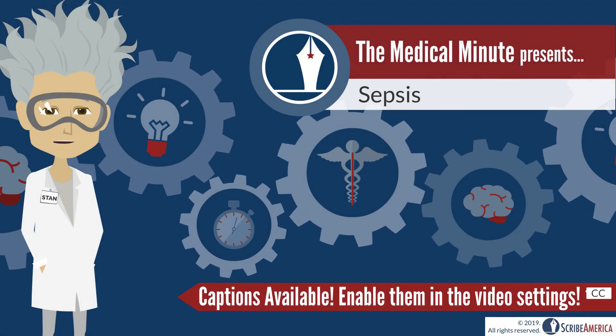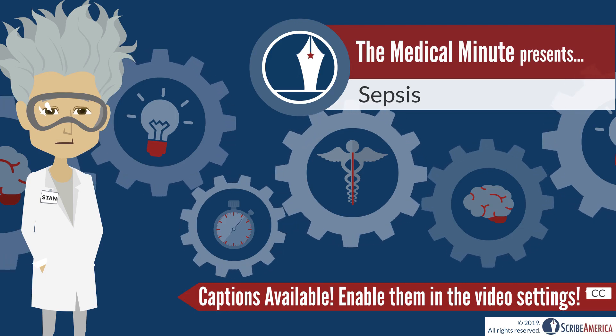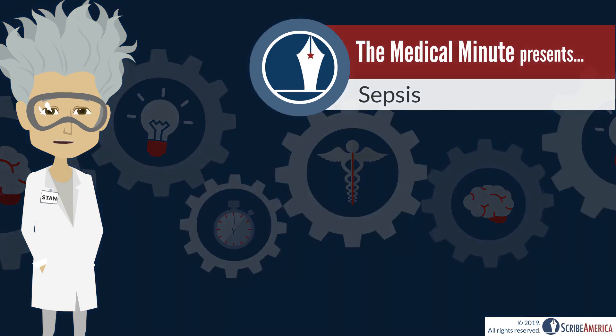Hello and welcome back everyone. Sepsis, septic shock, systemic inflammatory response syndrome. You may have heard these used around cases of severe infection, but what do they all mean? In this week's Medical Minute Monday, we'll be learning about sepsis.